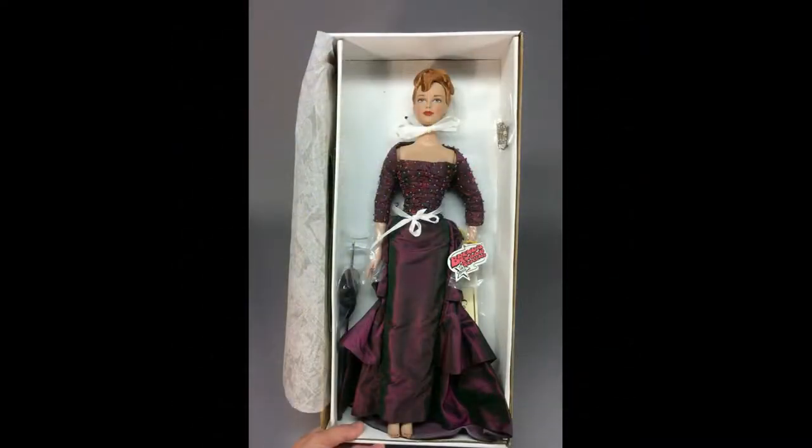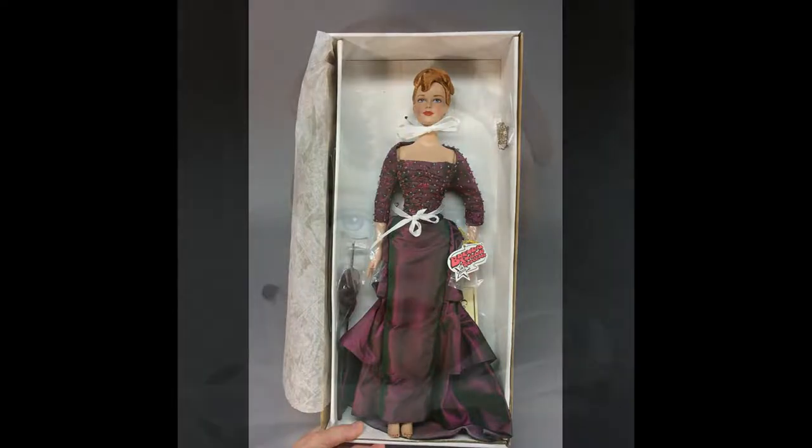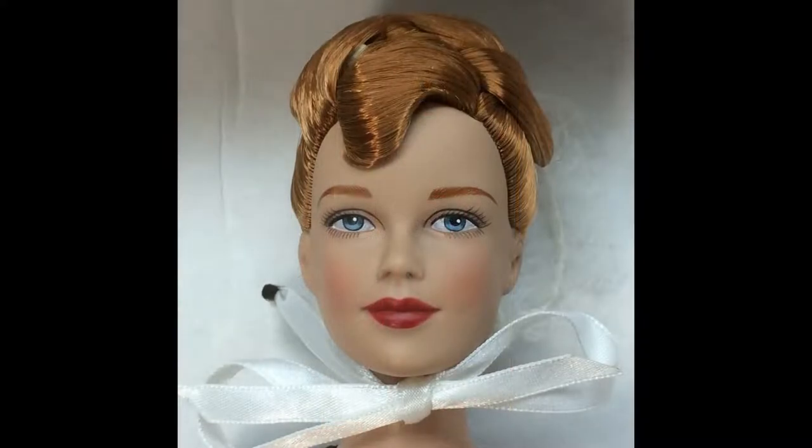Effanbee's Brenda Starr, dressed in her black orchid supper club outfit, was a limited edition of 500 made for the Tonner Doll Company convention in 2004 — a gorgeous modern fashion doll.